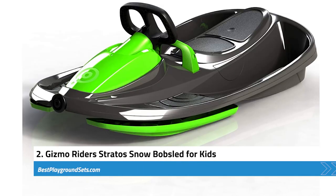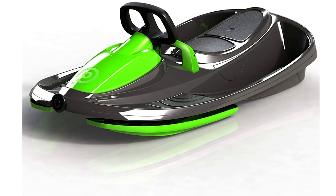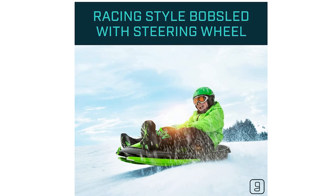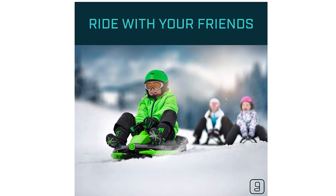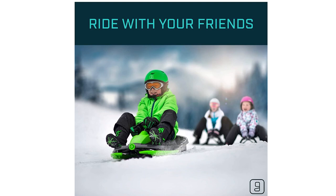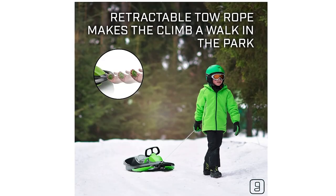Next, we have the Gizmo Riders Stratos Snow Bob Sled for Kids. This two-person steerable snow sled is best suited for kids three years and older. It is made from high-quality anti-slip plastic, and is also lightweight and durable. One outstanding feature is that it comes with a steering wheel connected to a locking differential steering system, which allows the sled to maintain high speeds and stability easily. The sled also comes with a retractable tow rope, so when your kids are tired of playing, they can easily pull it home. Your kids are sure to have an unforgettable experience during the winter season.